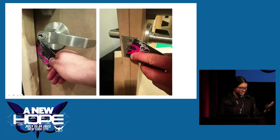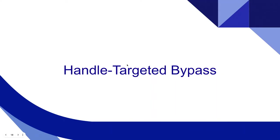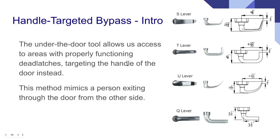Here's us demoing it in Vegas a couple of years ago — we were staying at the Flamingo, so we thought it'd be fun to use our hotel room card to open it. And it works. Next, I'll be talking about handle-targeted bypass.